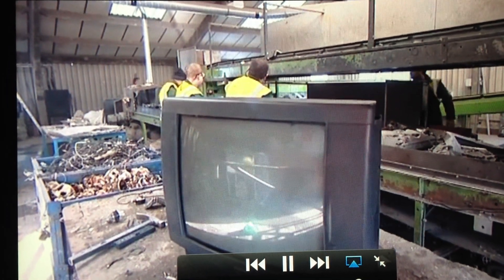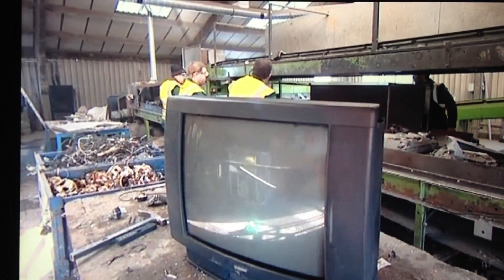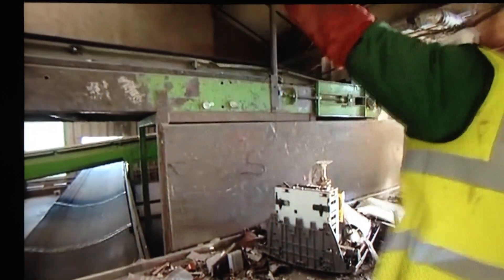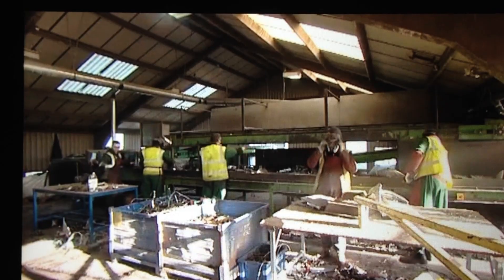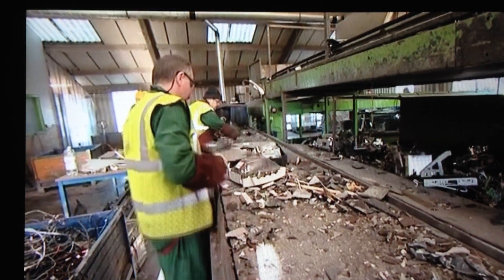An unloved, chunky old television set which is no longer needed. It's ended up at a recycling plant in Sittingbourne where household appliances spend their last few days. These glass screens are tricky to recycle — but not anymore.